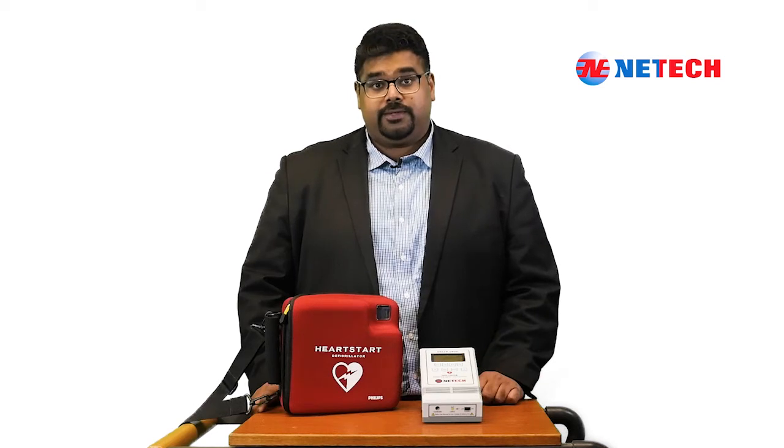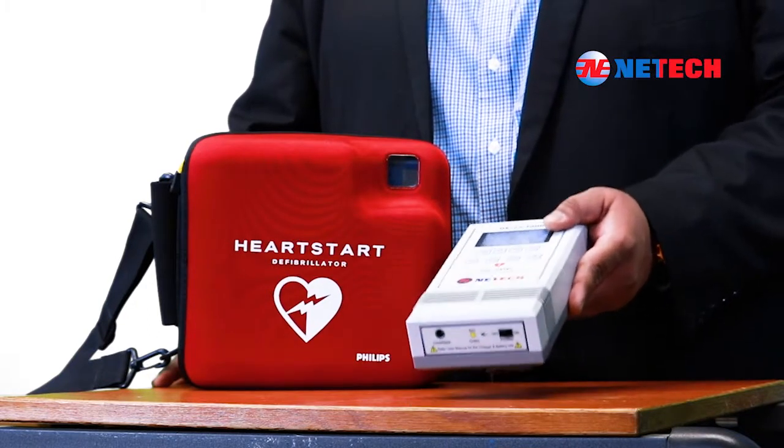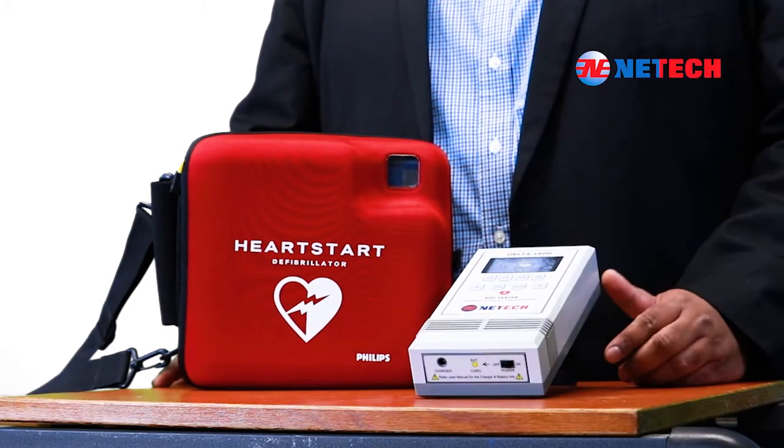This is a one-of-a-kind precision instrument for testing all automated external defibrillators. Being the only standalone AED tester in the market today, this device is portable, lightweight, and lithium-ion battery operated.